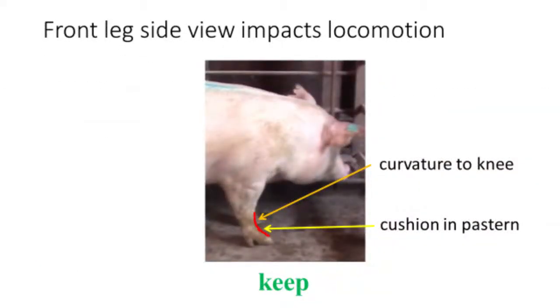Again, here is our gilt with excellent slope to her front pastern and knee. Note the surface area of the foot that is in contact with the floor. If we amplify the angle of this gilt's front pastern and knee, we can see the slope closely resembles the shape of a banana. Comparing the ideal slope to the curvature of a banana is an easy and effective way to train individuals to evaluate replacement gilts.